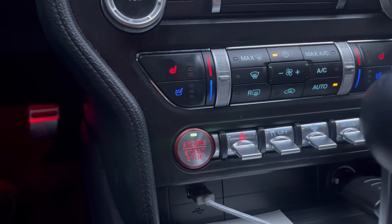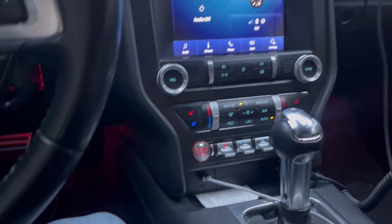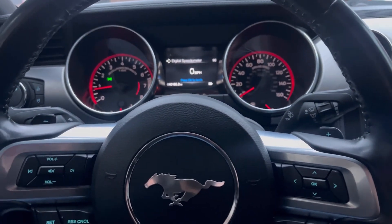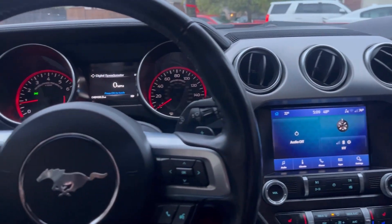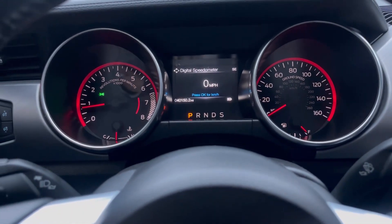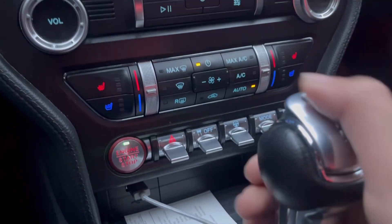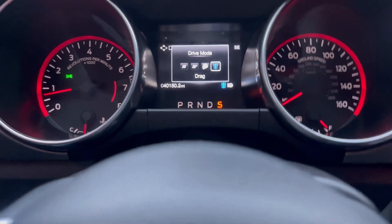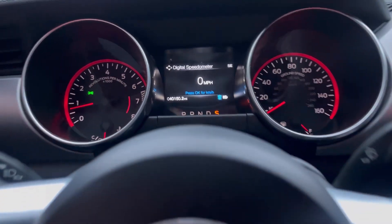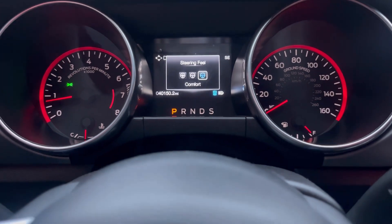Another thing you get with this car is heated and ventilated seats, which is awesome. The premium package is definitely worth it if you want the economy of this engine but also a nice cabin for daily driving. As far as the gauges go, it's pretty simple — none of the digital dashboard stuff the GT gets — but it's still intuitive and gets the job done. In this car we also get a mode selector: Sport, Sport Plus, Track, and Drag. You have Drag mode in a four-cylinder Mustang — how cool is that?